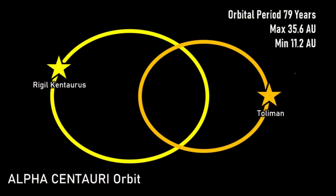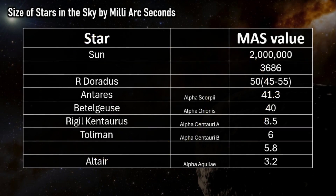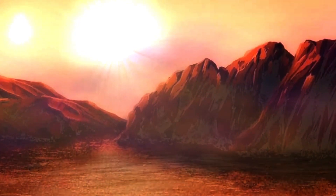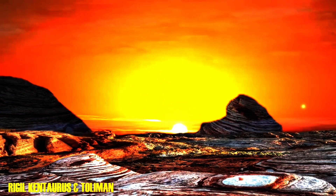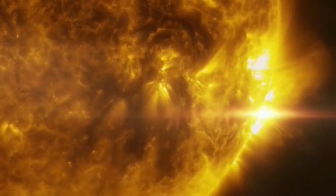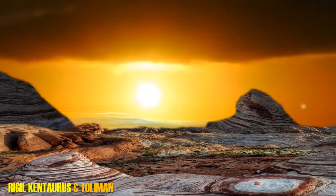Interestingly, the entire pairing Alpha Centauri AB has a milli-arc second of about 3,686 MAS, and the system appears to move around 20.1 MAS per year in the direction of our Sun. Recent developments suggest there may be a planet in orbit around Rigil Kentaurus, depicted as a super-Earth with Rigil Kentaurus rising and Toliman visible through the clouds. Rigil Kentaurus, Alpha Centauri A, is the powerhouse of the system and more powerful than the Sun itself, while Toliman is slightly dimmer and less powerful.